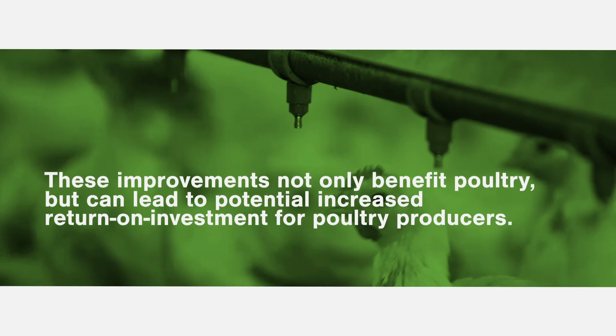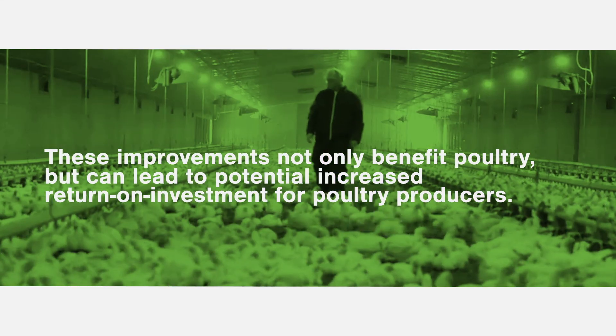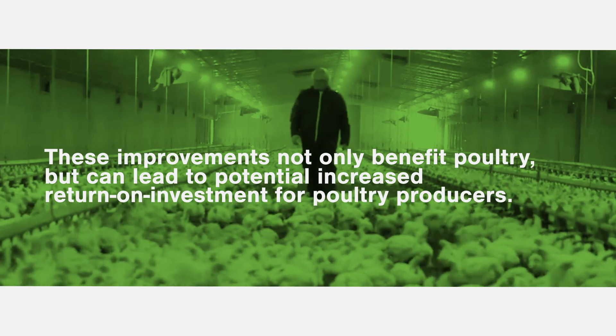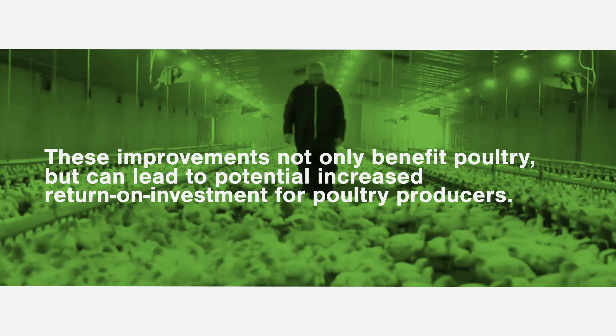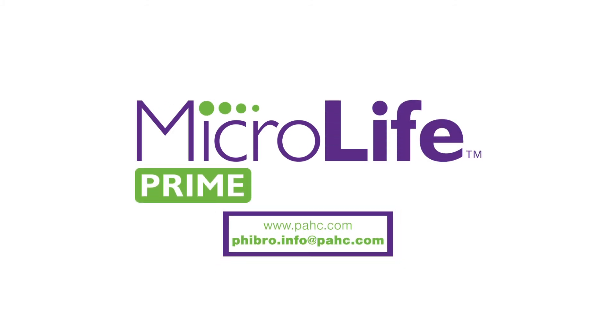These improvements in health, immunity, and production parameters not only benefit poultry but can also lead to potential increased return on investment for poultry producers. To learn more about MicroLife Prime, visit www.pahc.com or contact us at fibro.info@pahc.com.